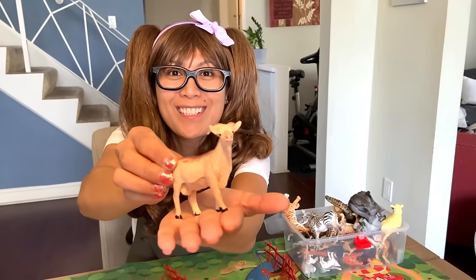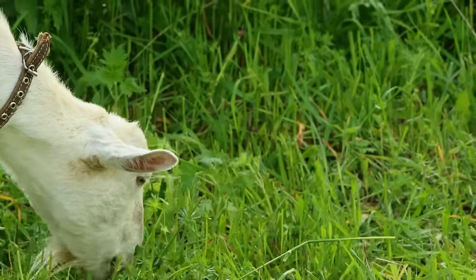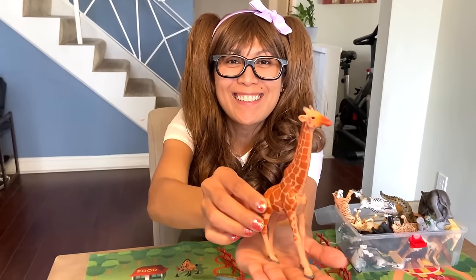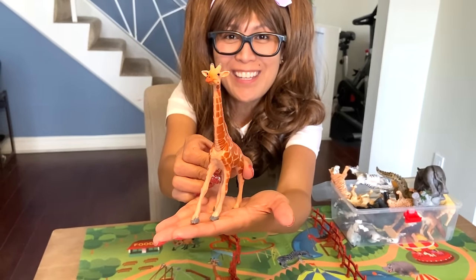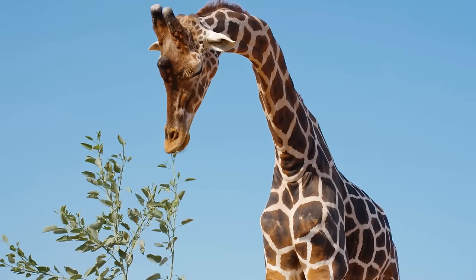Here we have a goat! Goats are herbivores that mainly eat high quality hay or grass. Oh, long-necked giraffe! Can you guess? Herbivore! They are herbivores and eat lots of leaves and twigs.